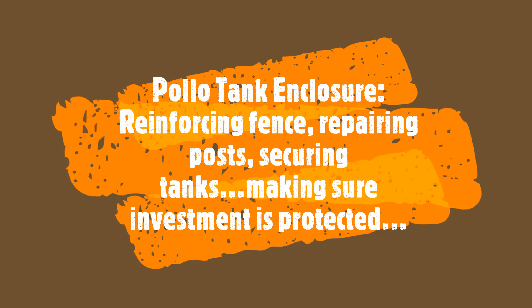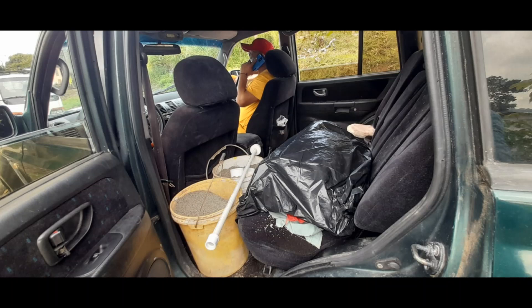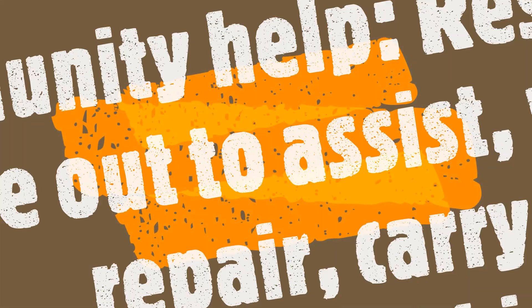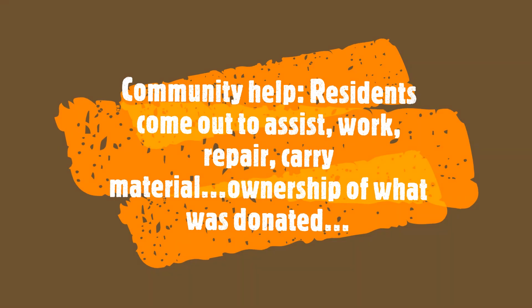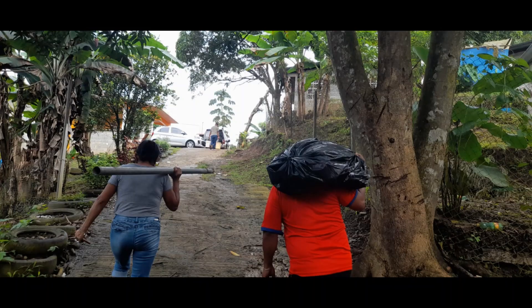The Pollo tank enclosure had to also be repaired. We had to find local materials, transport them to the site, and get it ready to repair. The tank enclosure had to be secured against entry. The community helped and the residents came out to assist.